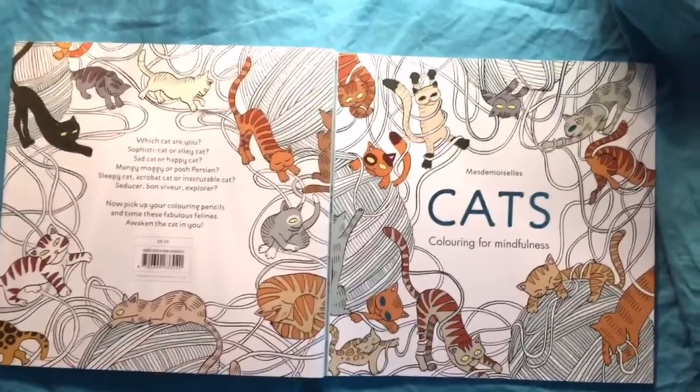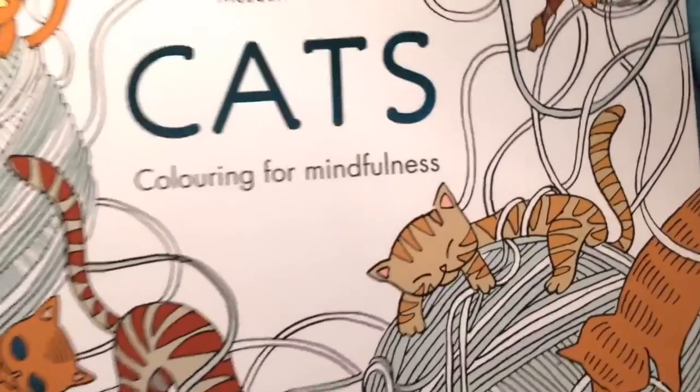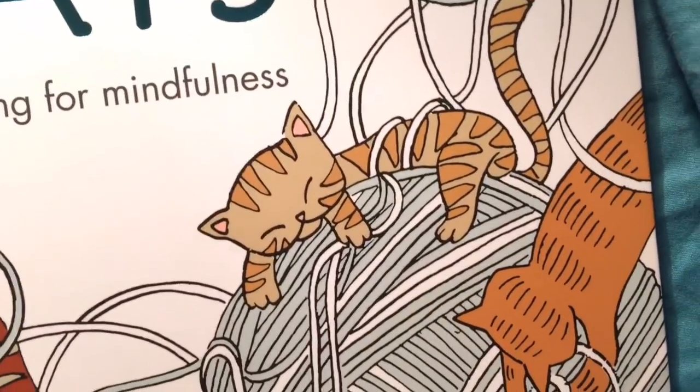Guys, I hope you enjoyed it, I hope you enjoyed the review. Have fun with it, and keep on coloring — bye bye!